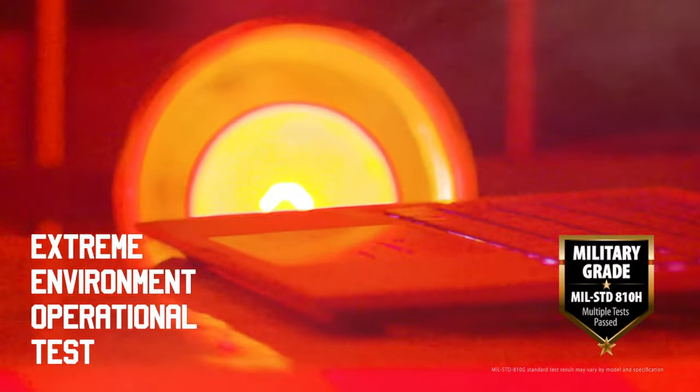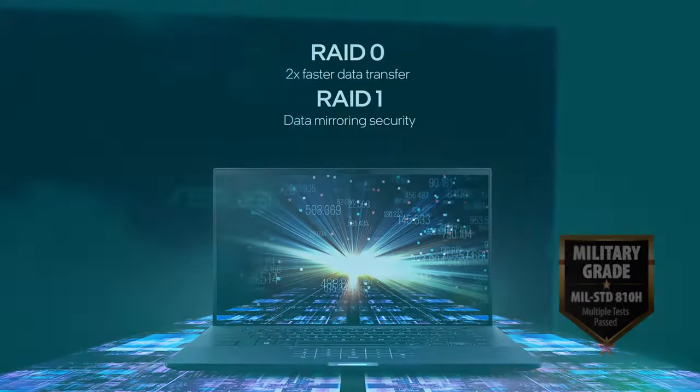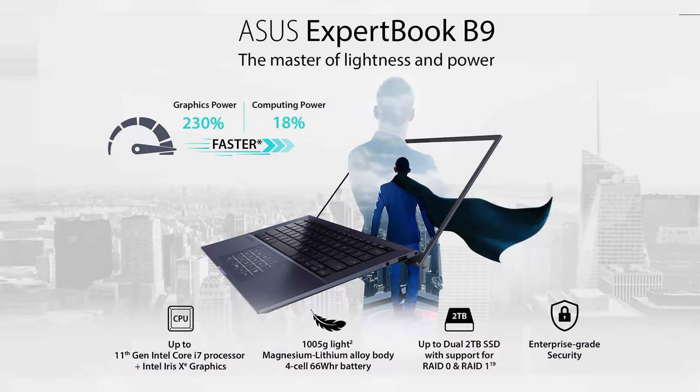The reliability is also unquestionable, with its tough chassis that has passed military-grade standards, and the option to protect your data through a RAID configuration. Sounds like the ideal partner in a corporate world, doesn't it?